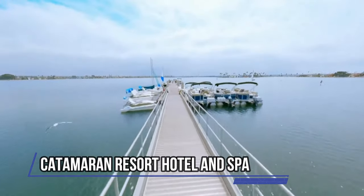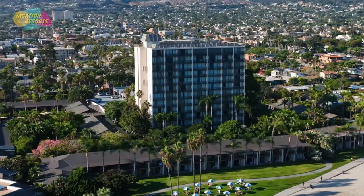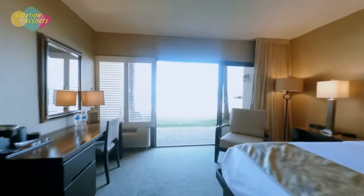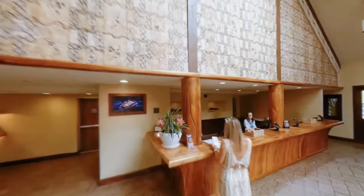Catamaran Resort Hotel and Spa, one of California's top beach resorts located on the shores of Mission Bay, is the perfect place to take leisurely strolls along the soft sands of secluded Mission Bay Beach and along winding paths that lead to lush gardens and koi ponds.